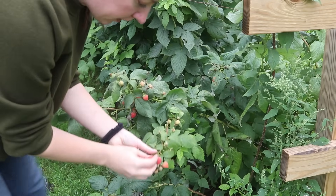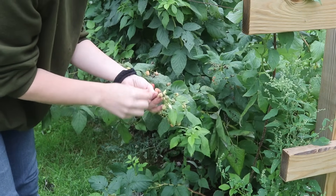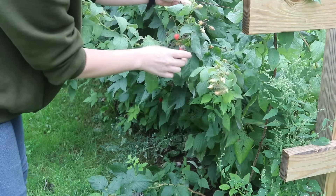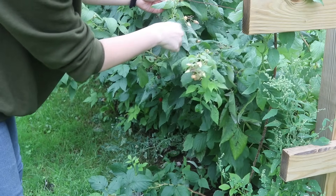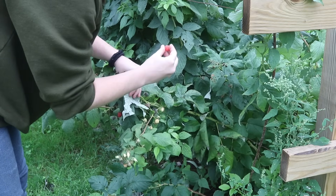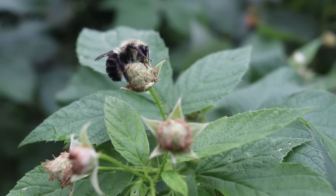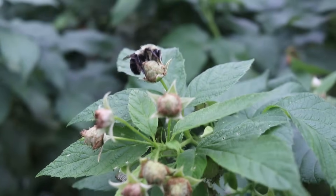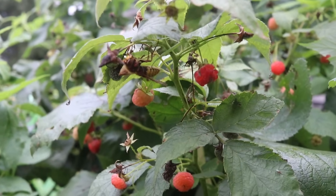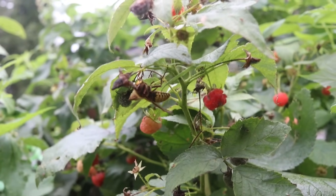It's starting to rain a bit — I'm going to grab these raspberries and hope they don't go to mush from all the rain we've been getting. I think this little friend is taking a nap out here.